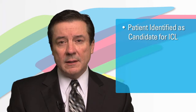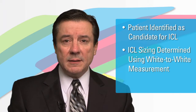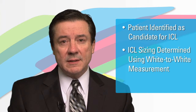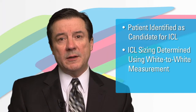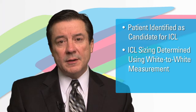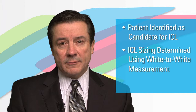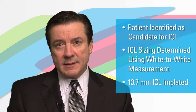This was a patient whose surgery was done at a military installation. The white-to-white measurements were used for sizing of the ICL, and the ICL was implanted without any complications during the case. Using white-to-white measurements, the proper ICL size according to the online software nomogram indicated that this patient should receive a 13.7 ICL.